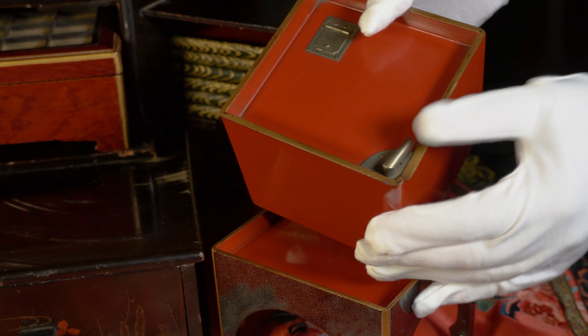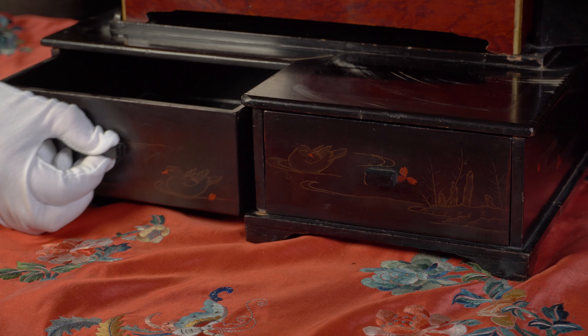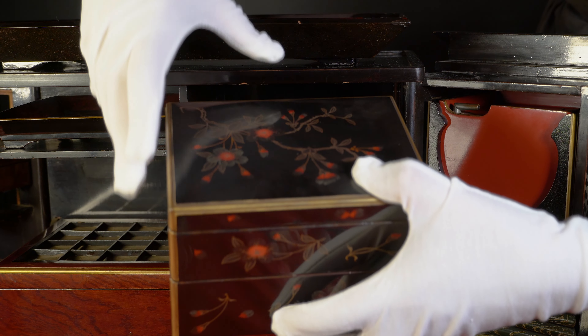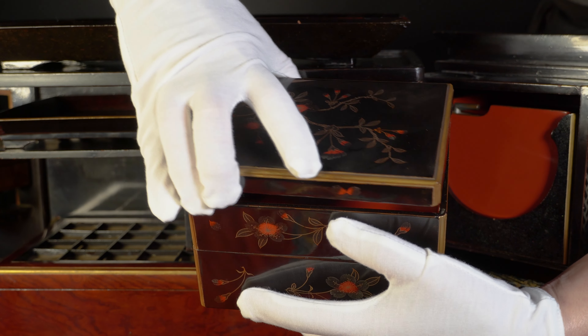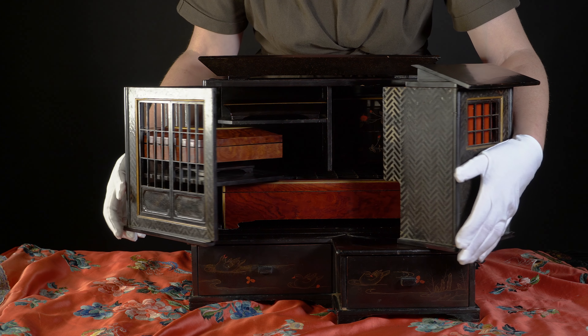There is a tray on the top roof and there are two drawers below. All of this would store picnic food and have plates and trays that would be beautifully lacquered and decorated to use on a picnic outing.